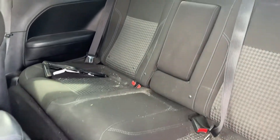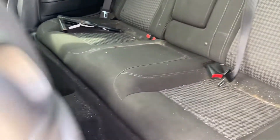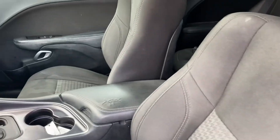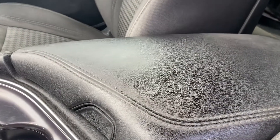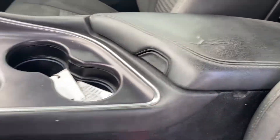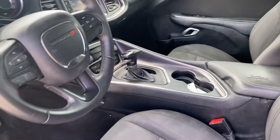This one has been smoked in. There is some smoking odor in here — will need a good clean up. Minor cracking starting on the center console cover, and some minor dings on the trim piece.